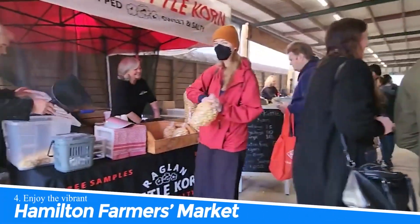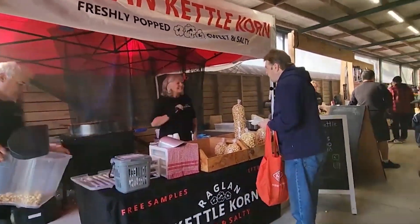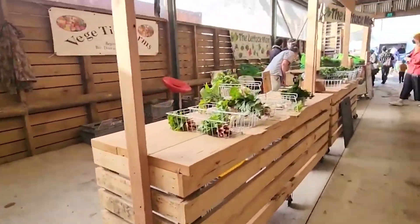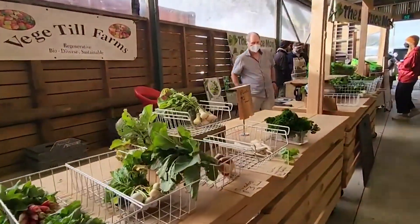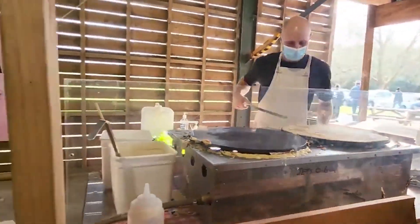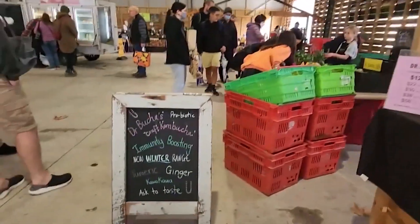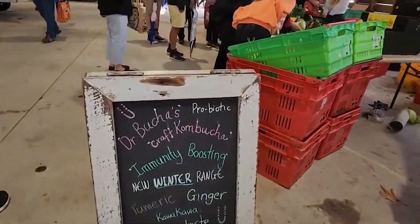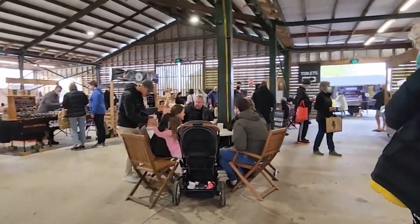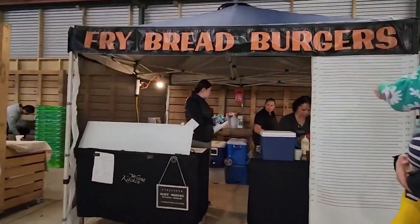Number 4: Enjoy the Vibrant Hamilton Farmers Market. The Vibrant Hamilton Farmers Market offers a delightful experience for visitors, with a wide array of stalls featuring fresh local produce, artisanal products, and delicious food — it's a food-lover's paradise. From farm-fresh fruits and vegetables to homemade bread, cheese, and pastries, the market showcases the best of local flavors. It's a great opportunity to support local farmers and producers while indulging in a truly authentic culinary experience.